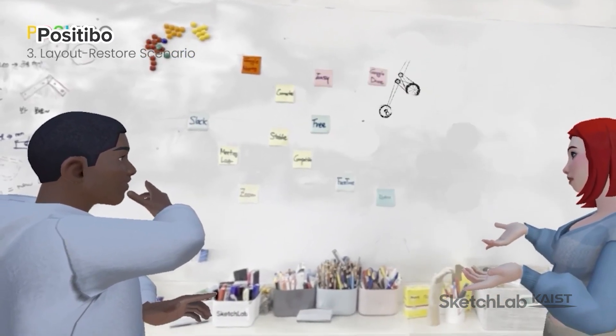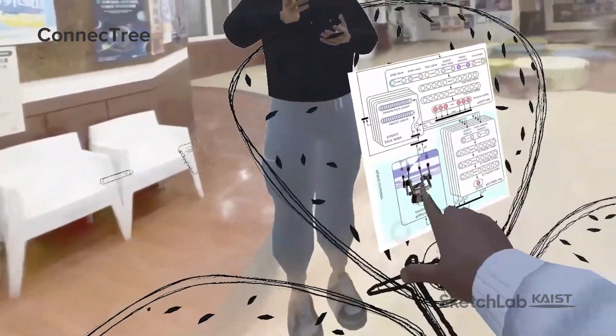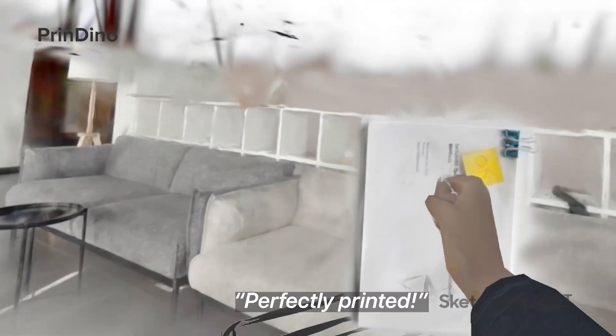Positive Bow, the post-it organizing robot to assist with meetings and ideation. Connect Tree, the elegant robot to facilitate professional networking. And Prendino, the mobile printing robot to help with paperwork anywhere in the office.